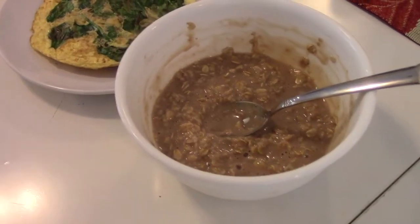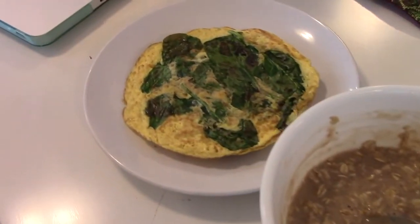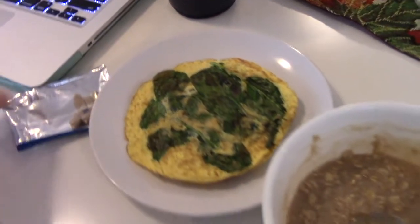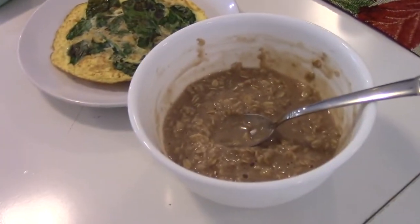That's going to do it for meal one. I'm going to track and I'll take you guys through all my meals. I'm excited to see what we have in store so stay tuned — thanks for clicking on this video.